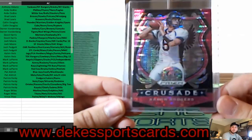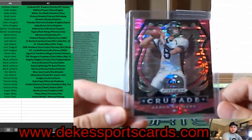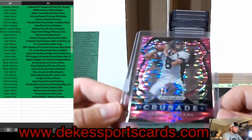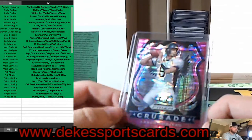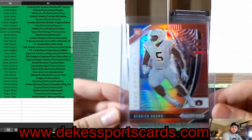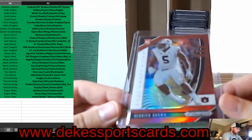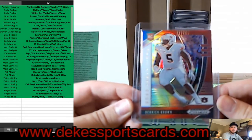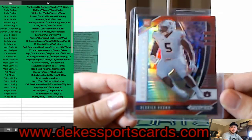We have an Aaron Rodgers Pink Pulsar Crusade Prism — going to Cal, which is in the Pac-12. We have a Derek Brown — nice top 10 pick, rookie — orange parallel, matching Auburn, for the SEC.